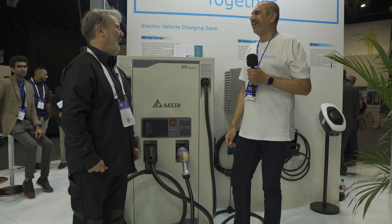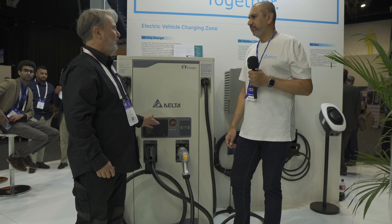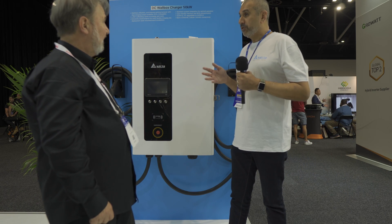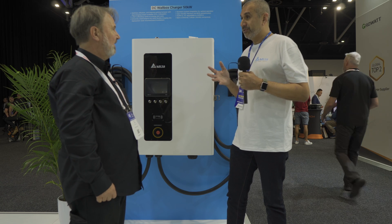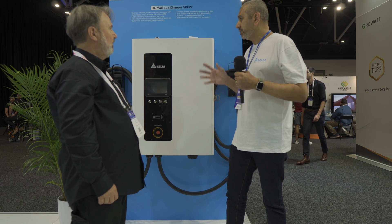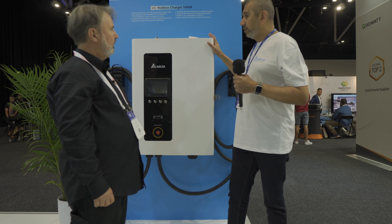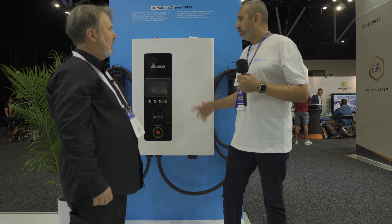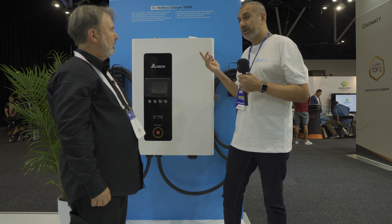Moving to the smaller units — here's a compact 50 kilowatt charger. This is a new generation unit launching towards the end of the year or beginning of next year. It's definitely more compact than the original version. This may not be the final look, but this is what the final profile and size could be. It can be wall mounted or floor mounted with an optional pedestal, and you can get different connector options to charge two cars at a time.